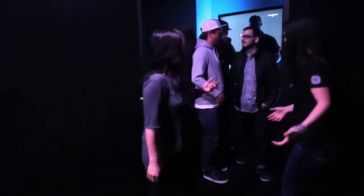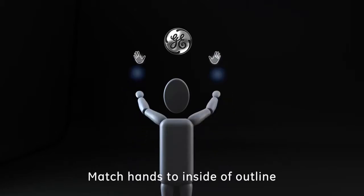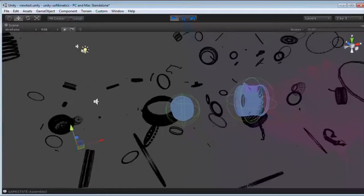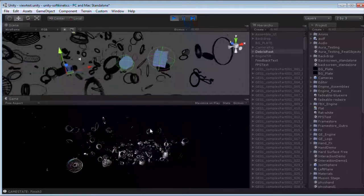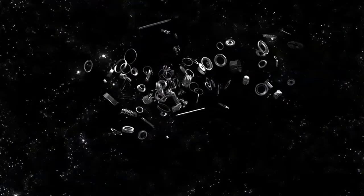To achieve this, we brought together three cutting-edge technologies for the first time: a soft kinetic motion sensor camera, holographic projection technology, all controlled by a custom Unity gaming engine. Visitors were able to conduct a microcosm of floating parts that appeared almost like twinkling stars in the sky, bringing the pieces together to create a life-size gleaming jet engine.